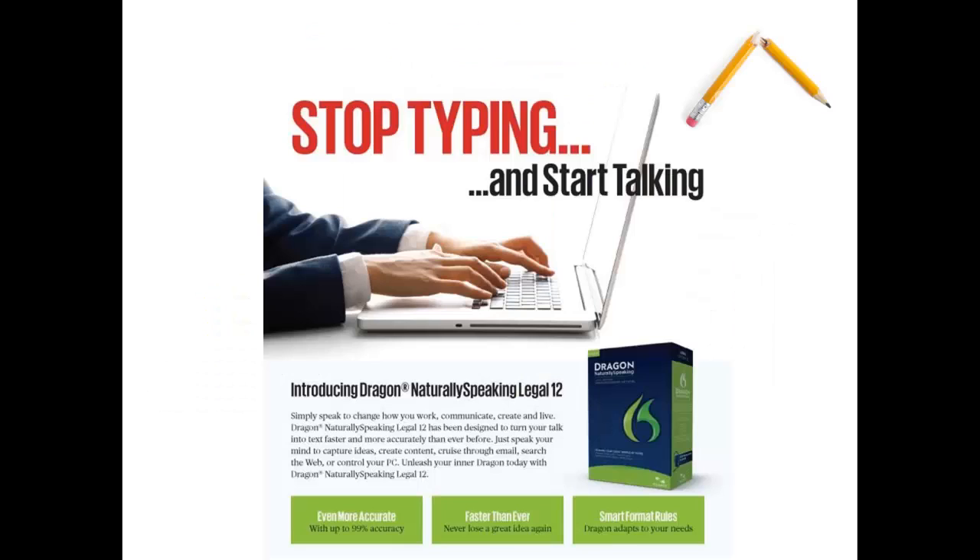Simply speak to change how you work, communicate, create, and live. Dragon Naturally Speaking Legal 12 has been designed to turn your talk into text faster and more accurately than ever before.